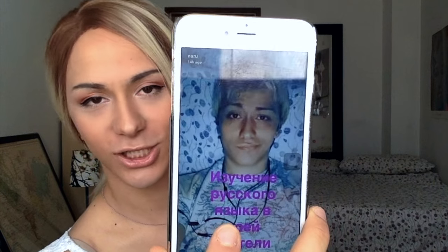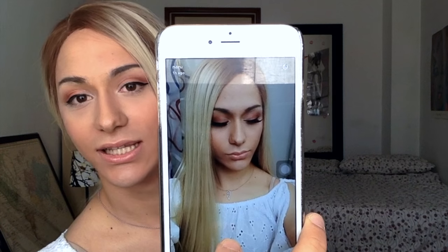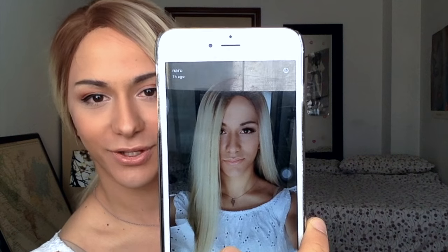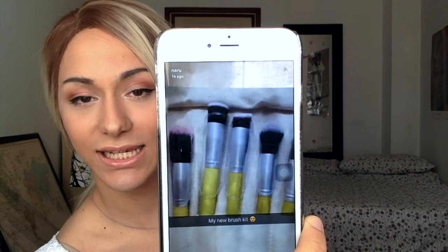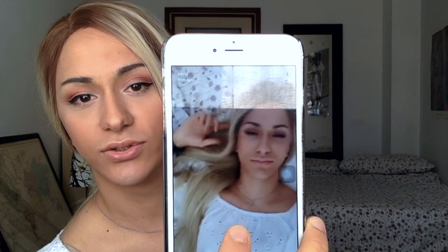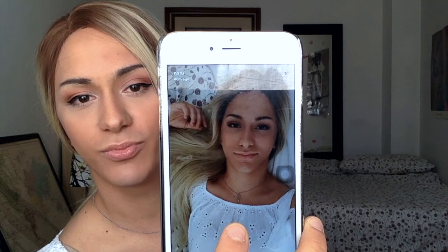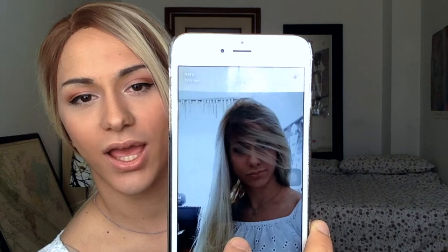So this is my Snapchat. Do you want to see my Snapchat story? This one is me pretending I know Russian. This one is me this morning before filming the video. And these are my brushes - I'm actually gonna make a video on them because I absolutely love them. And this is the video I showed you before with my pictures.